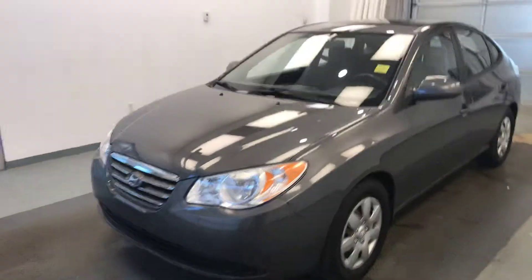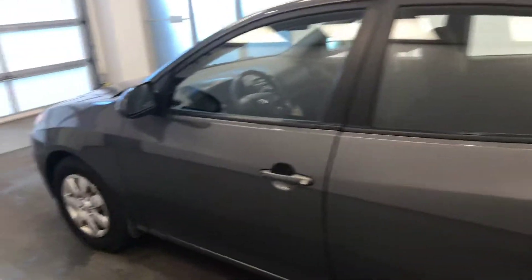Today we're viewing stock number 19950 on a 2009 Hyundai Elantra and our exterior color is gray.